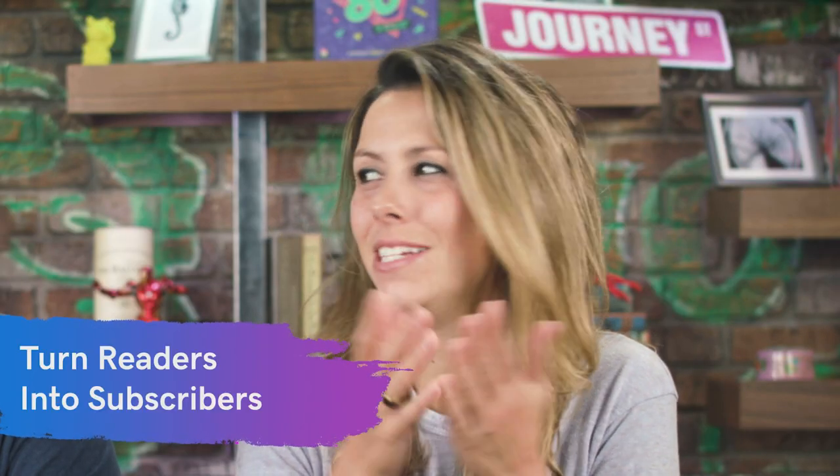Number six: turn readers into subscribers. You can't just sit back and hope they'll return to your blog or see your social media post. Get them on your email newsletter so you can send a friendly reminder about new blog posts. To make sure they're on your email list, use a call to action — add a subscribe button at the bottom of your blog and tell them, 'Enter your email so you're notified when we have new content coming out.'